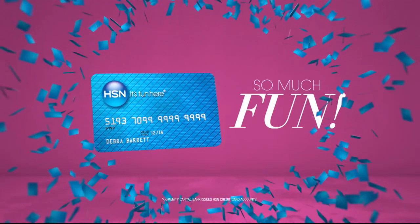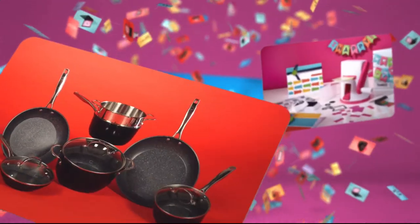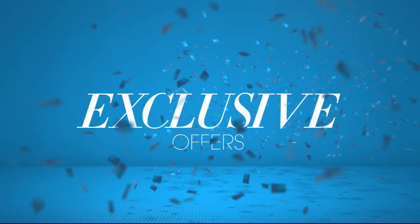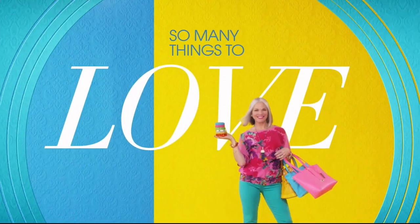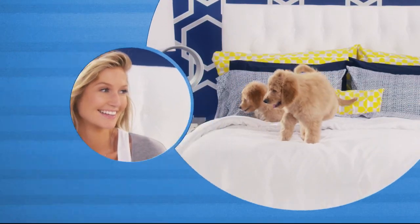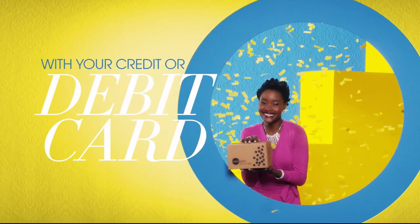When you apply for the HSN Card, instantly get $10 off. With the HSN card you get extra flex all day, every day on all jewelry, beauty, and fashion purchases, plus no-interest VIP financing, VIP easy returns, exclusive offers — all with no annual fee. Apply now at 1-800-695-1418 or search HSN card at hsn.com. And flex pay gets it home now without the stress of paying all at once — pay over time with your credit or debit card, exclusively at HSN.